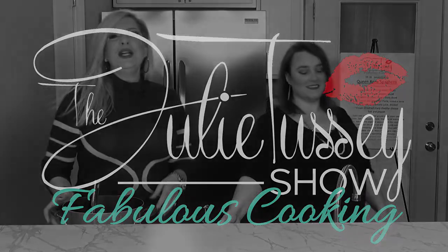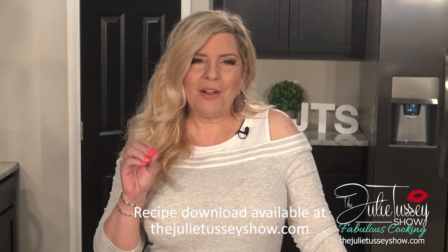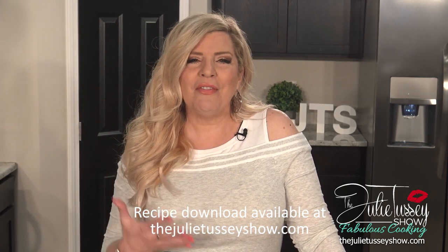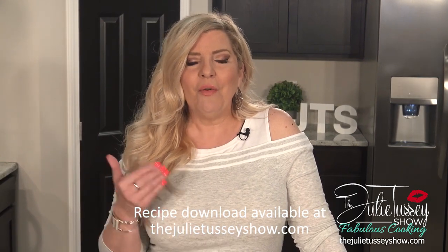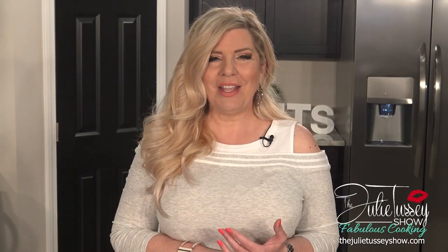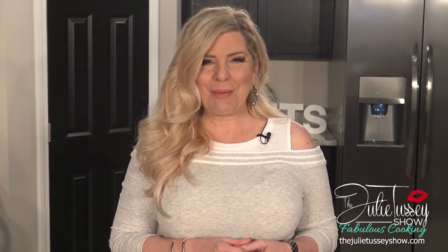Welcome to the Julie Tussie Show Fabulous Cooking! I'm so glad to have you back today in the kitchen. We are going to be cooking the most amazing recipe. I did a poll on Facebook and everyone wanted my family recipe for meatloaf. I'm also going to be cooking smashed rosemary potatoes — not mashed, smashed — and that is a whole new thing you're going to really enjoy. We're going to serve that with fresh baby peas and butter. Stay tuned for the Julie Tussie Show Fabulous Cooking.